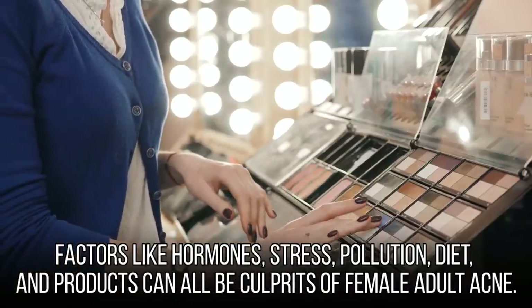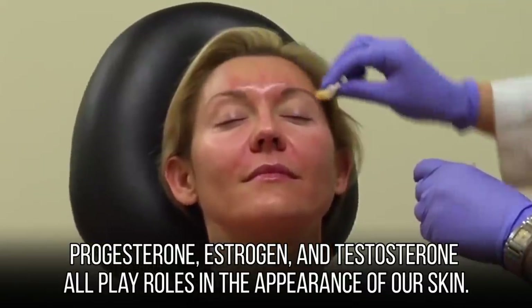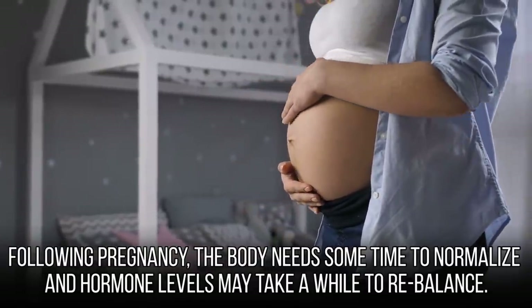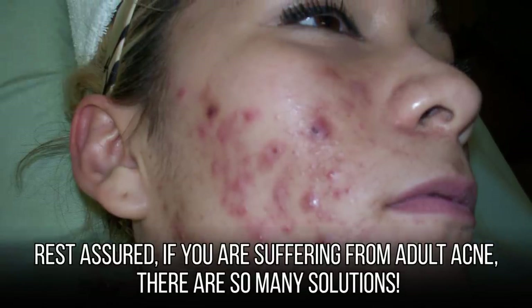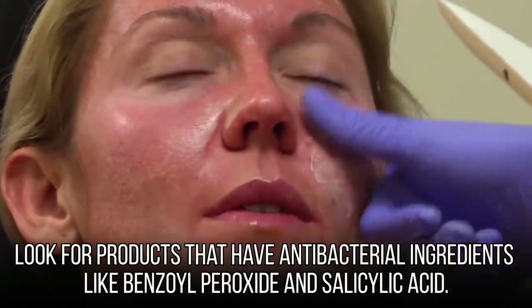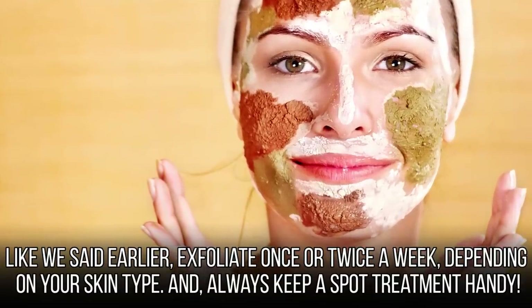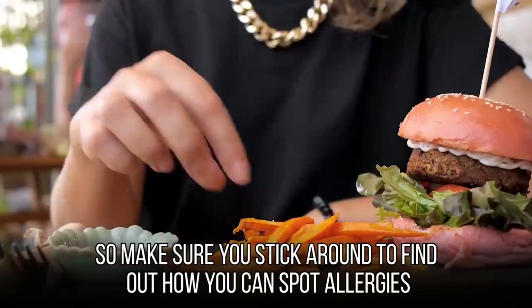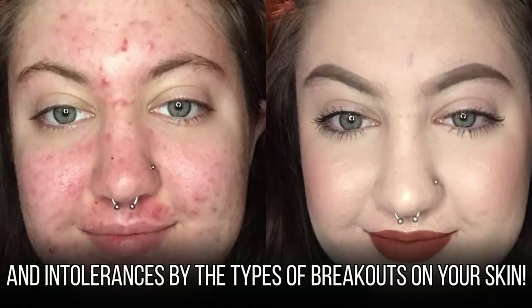Factors like hormones, stress, pollution, diet, and products can all be culprits of female adult acne. Progesterone, estrogen, and testosterone all play roles in the appearance of our skin. Following pregnancy, the body needs time to normalize and hormone levels may take a while to rebalance. There are many solutions if you're suffering from adult acne — look for products with antibacterial ingredients like benzoyl peroxide and salicylic acid. Exfoliate once or twice a week depending on your skin type, and always keep a spot treatment handy. Diet could also be a reason for acne, so stick around to find out how you can spot allergies and intolerances by the types of breakouts on your skin.